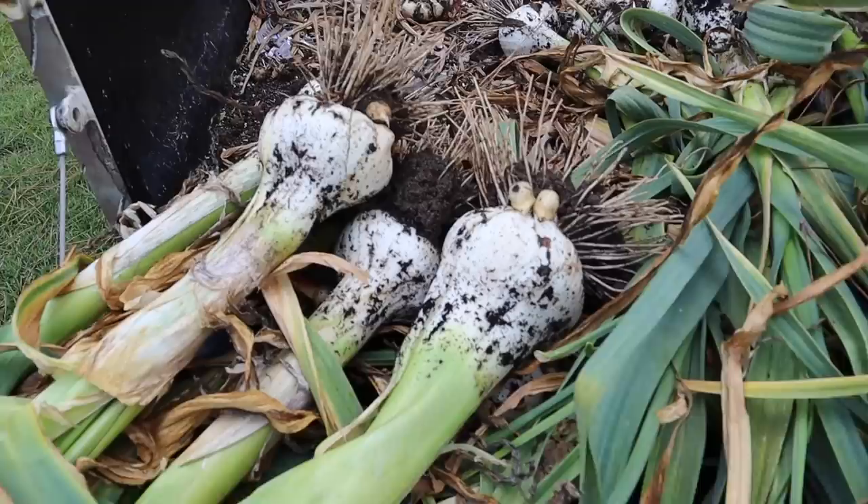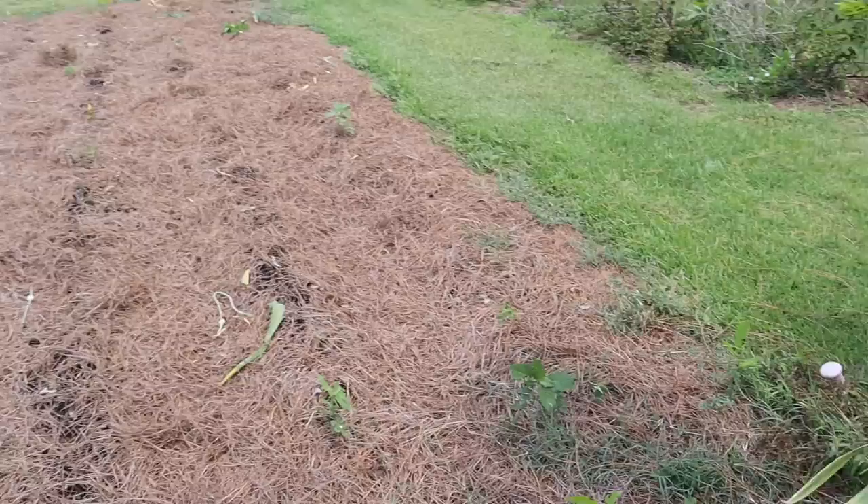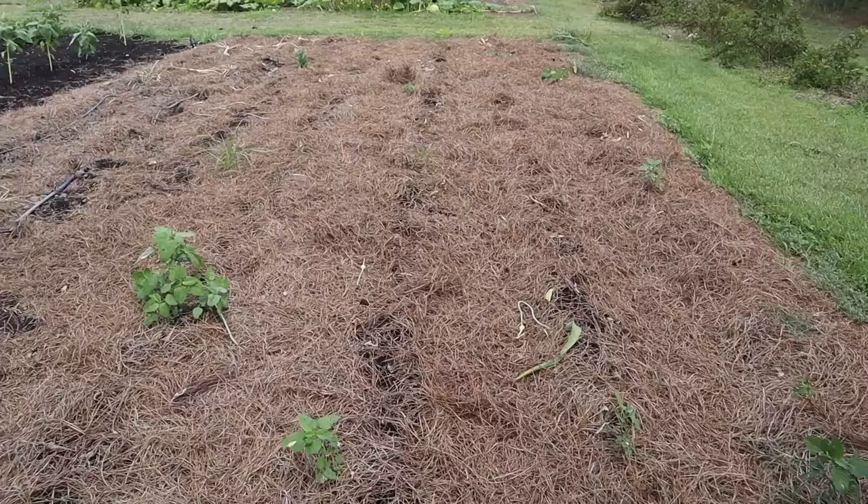I definitely think the straw does help keep the soil cooler, helps them keep from going to seed quite as quick, and extends the harvest window a little bit. So I'll definitely be using the straw again on garlic.